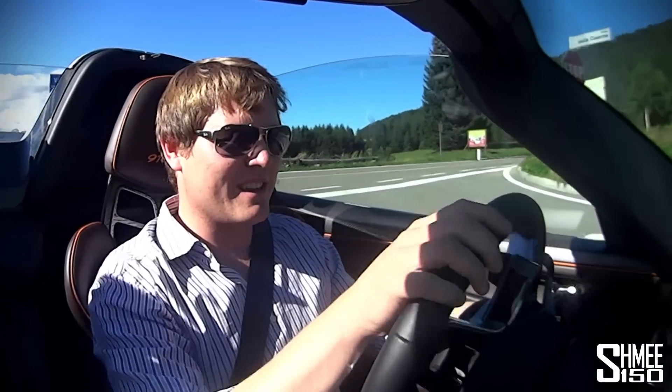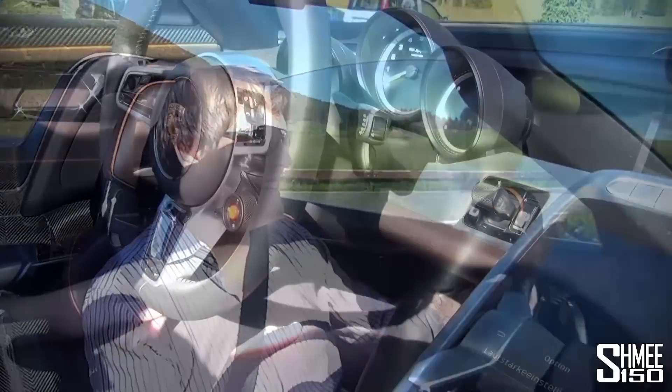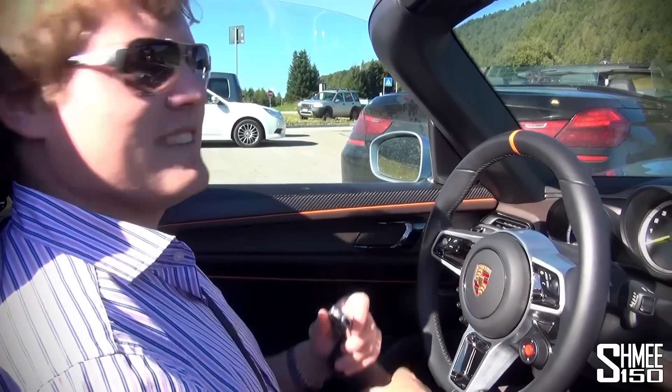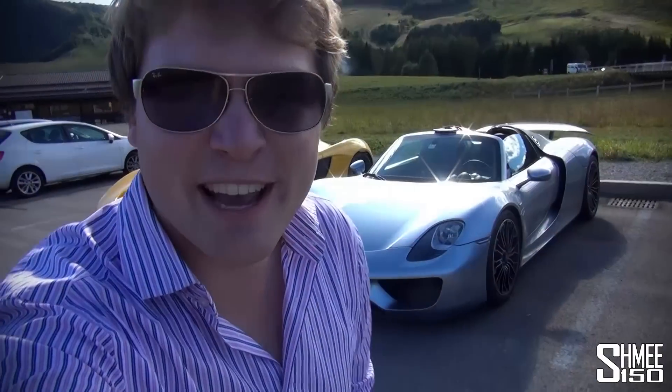Wow. That was my first little quick drive in the Porsche 918 Spyder. Oh my gosh. So when you come to a stop, the engine automatically stops. Hit P, turn the key. And we're good. That was absolutely amazing.